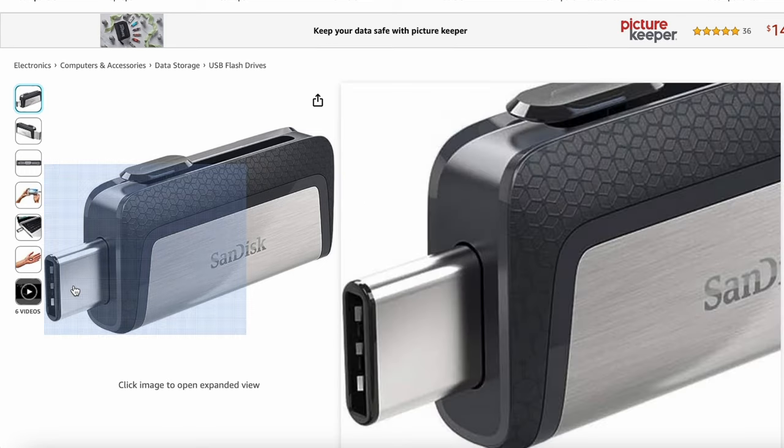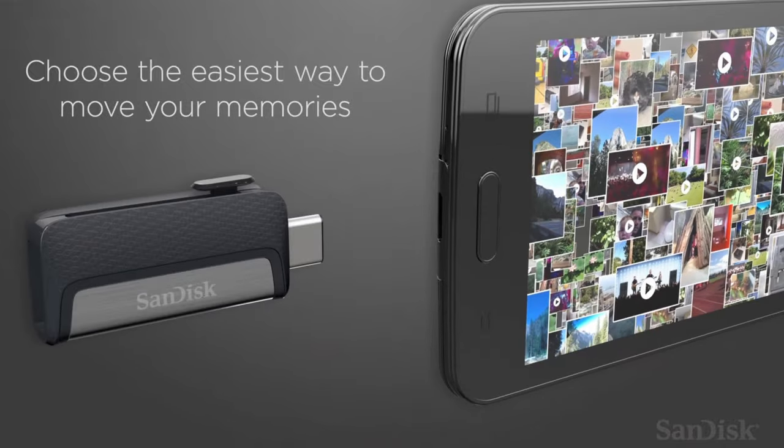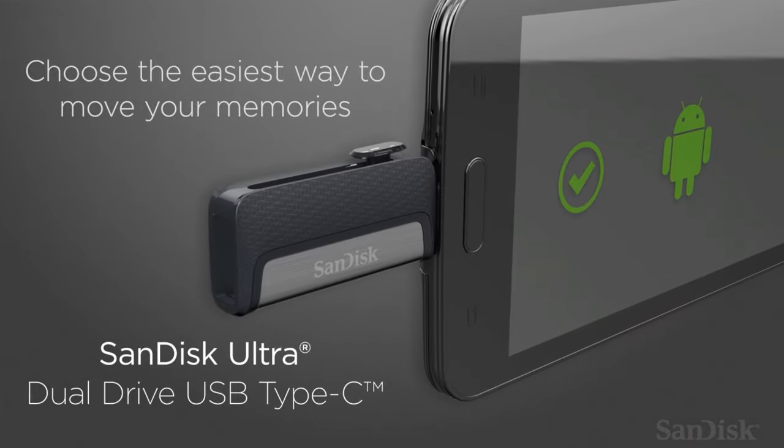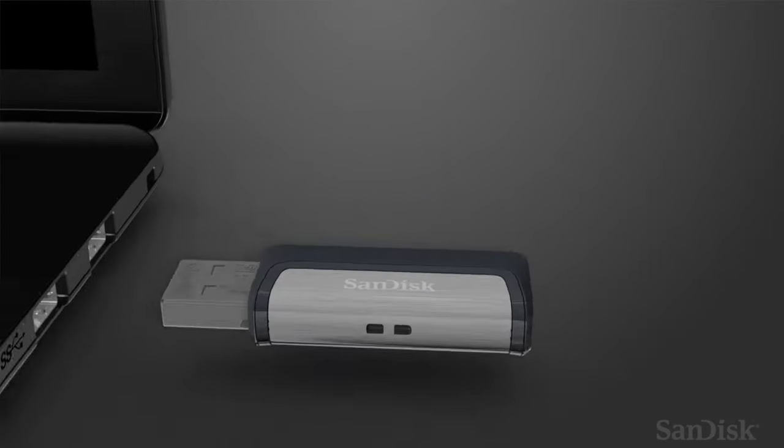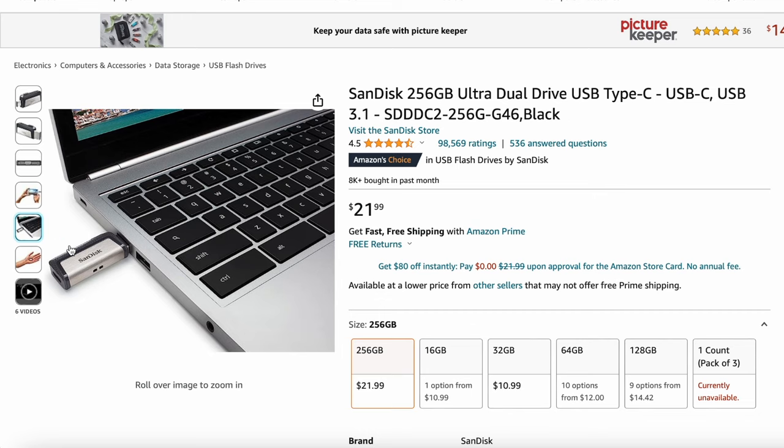Most devices nowadays have a USB Type-C port, which makes the SanDisk 256 gigabyte flash drive very convenient for transferring files from one device to another. And at the price of $21.99, it's a great deal and a great gift.